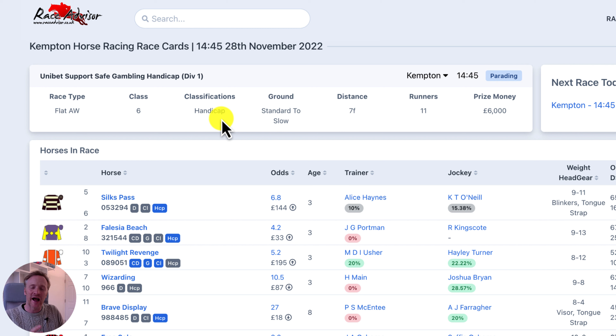We've also put classifications in here so you can see exactly the classifications that the race you're looking at are going to have as part of those race conditions.